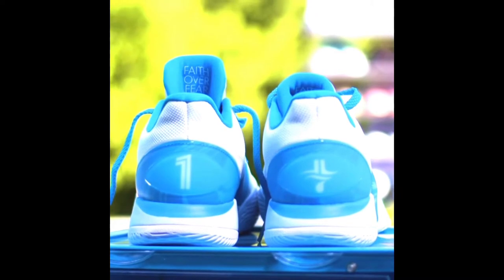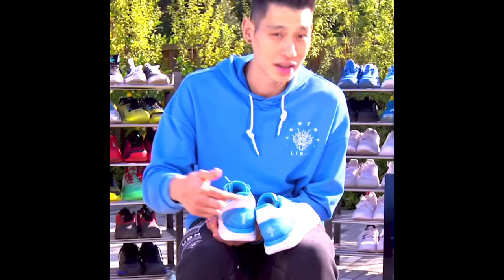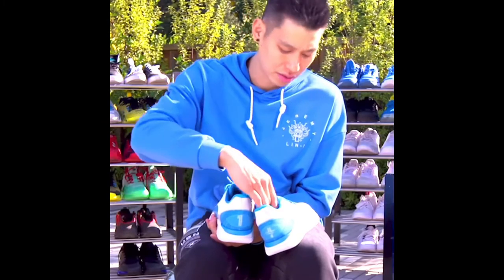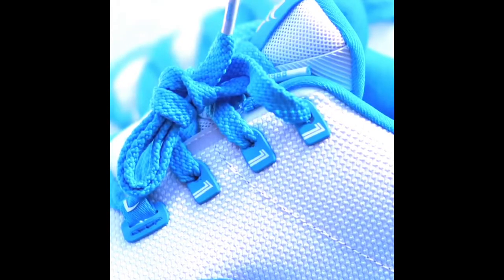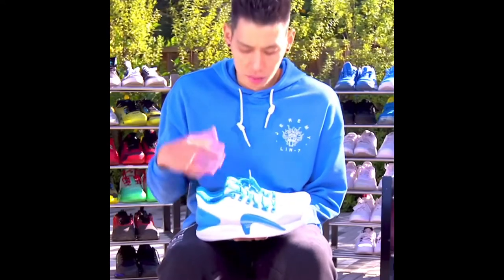This number represents three things: it's the Jalen Ones, it's my basketball number, and it's also my 11th year of professional basketball. You see the ones in different places, and you see the different elements of water all through the shoe.